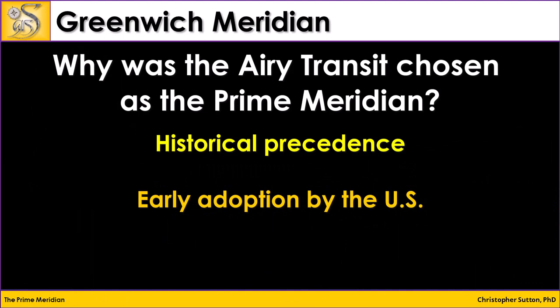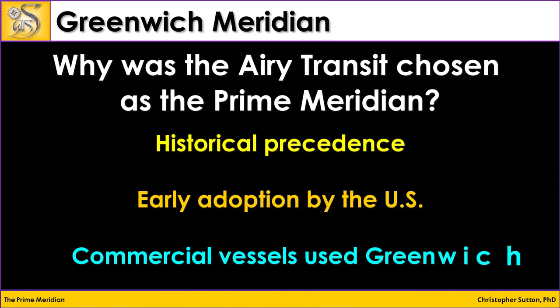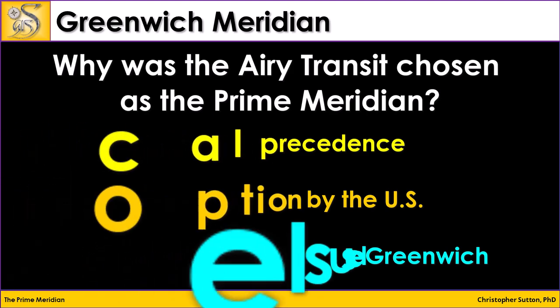By 1884, the U.S. was using Greenwich as the basis for its time zones, and the U.S. was the driving force behind creating an international standard. Another huge factor was that by the 19th century, over two-thirds of all ships in tonnage used charts based on Greenwich as the zero-degree line of longitude. Because so many people were using Greenwich as the prime meridian, it just became the de facto standard for international navigation.